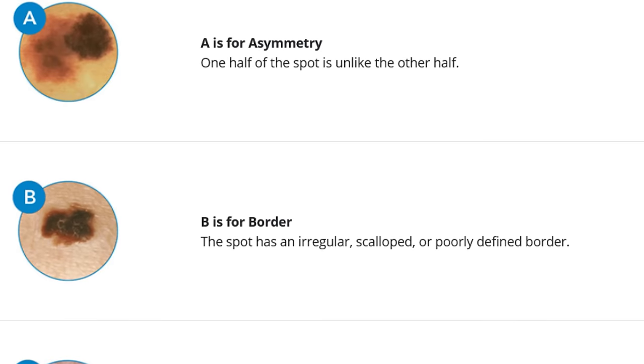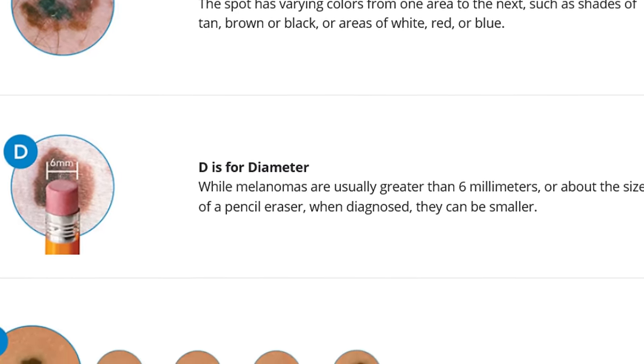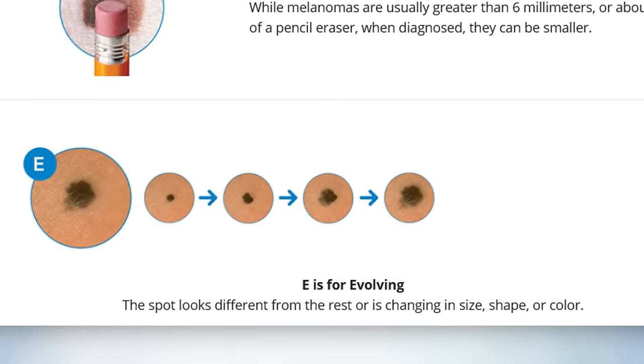Bear in mind you can also have amelanotic melanomas, meaning they don't have pigment — which is scary because they're hard to identify and often go missed. For those that are pigmented: A stands for asymmetry, B for irregular borders, C for multiple colors (three or more), D for diameter of six millimeters or pencil-eraser size, and E — one of the most important — is evolving, meaning it's changing over time. Moles do change a little up to mid-twenties, but beyond that you really shouldn't have changing or new moles. There's also the ugly duckling sign: if all your moles look alike but one stands out, that's a strong predictor it could be a bad mole or a melanoma.